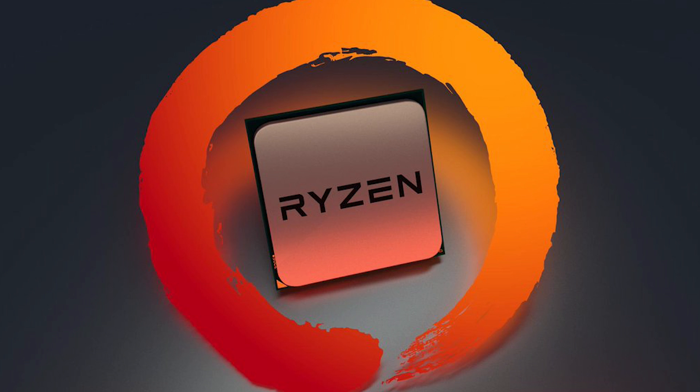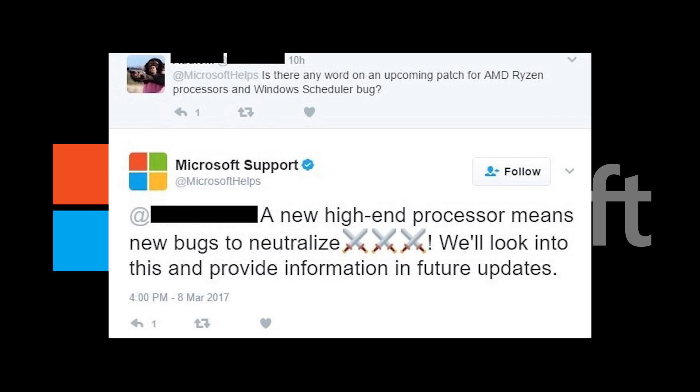There is some good news though. Microsoft had this to say on Twitter in regards to the issue: "A new high-end processor means new bugs to neutralize. We'll look into this and provide information in future updates." As some users on Reddit pointed out, it is essentially an unanswered response, but it at least tells us Microsoft is aware and looking at the issue.